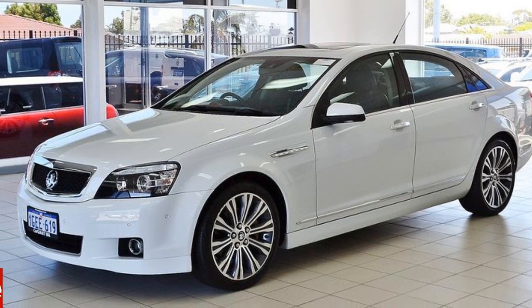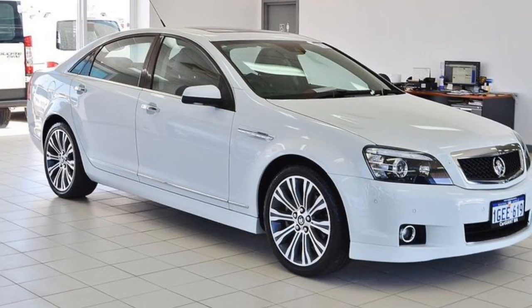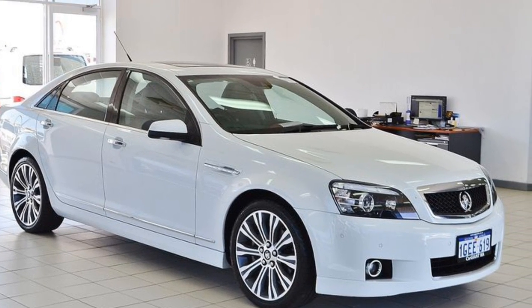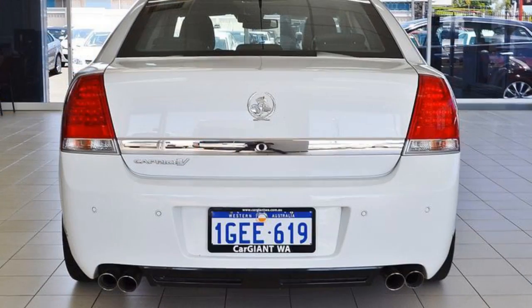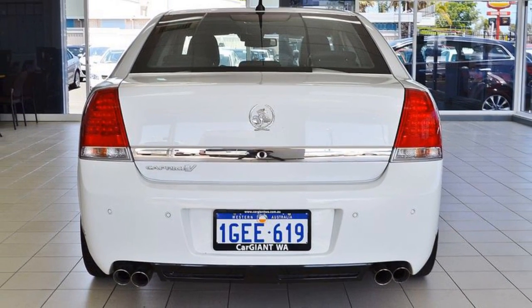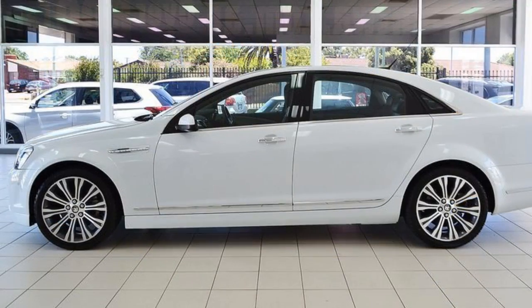You'll simply love this 2015 Holden Caprice. This Caprice has a reliable engine and a smooth shifting automatic transmission. The attractive white exterior is complemented by its stylish interior. This vehicle has all the features you could dream of.